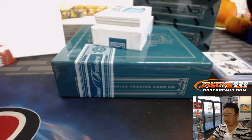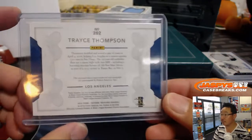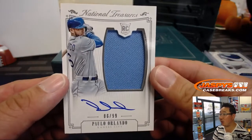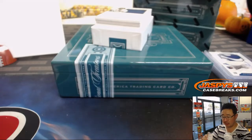Another jersey auto, 86 out of 99 — Paolo Orlando for the Royals. And number six, Joe Kroll, with the number six.